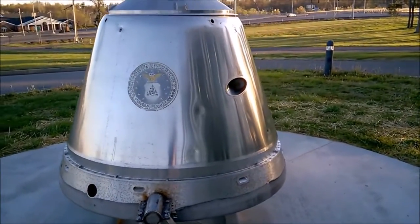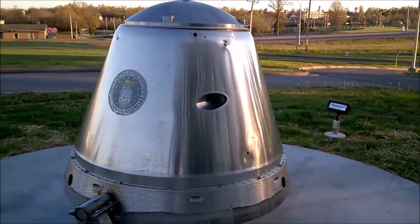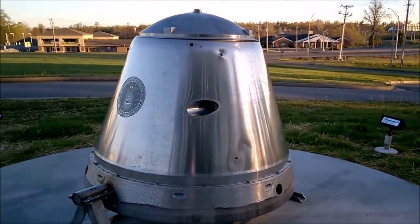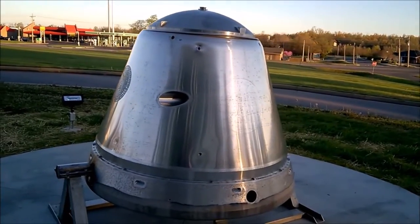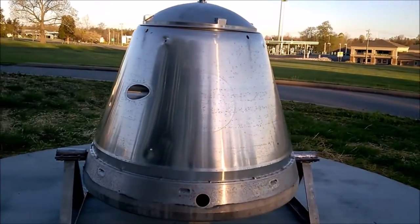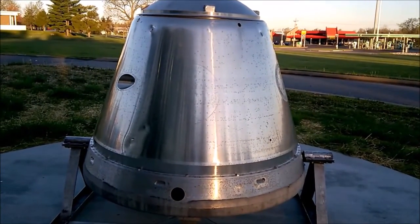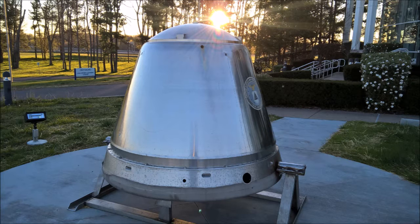From there, it was donated to the Challenger Learning Center where it sits today. In the description, I'll give a link to them moving the space capsule to the Challenger Learning Center. I hope you enjoyed this video — please like, subscribe, and leave a comment. Until next time, bye.